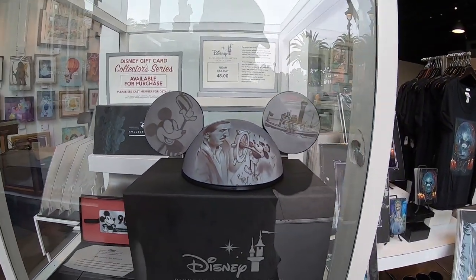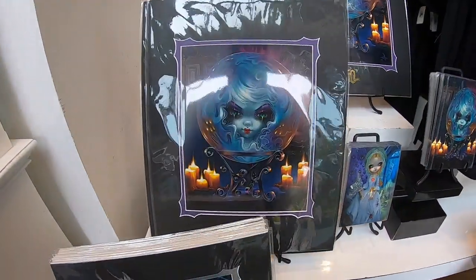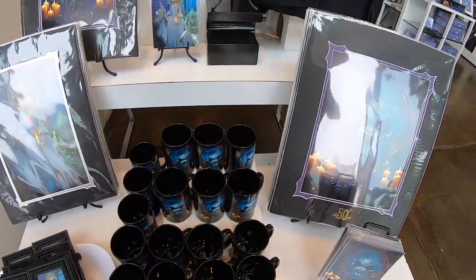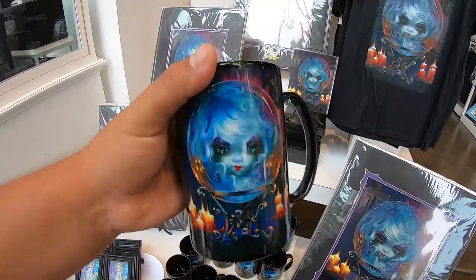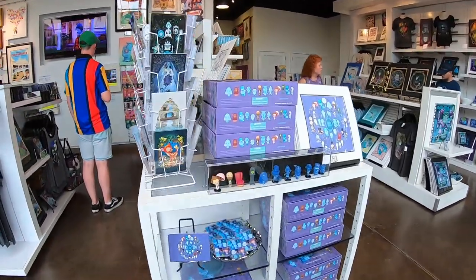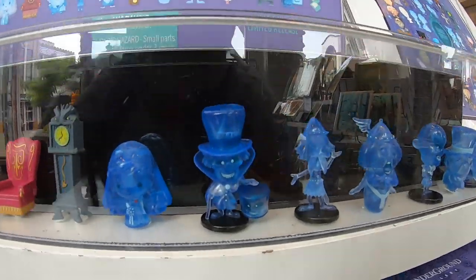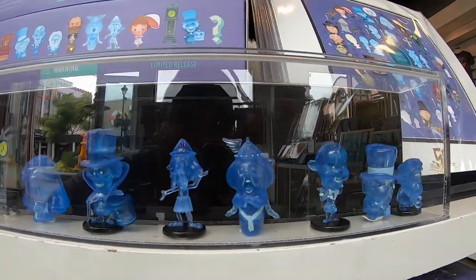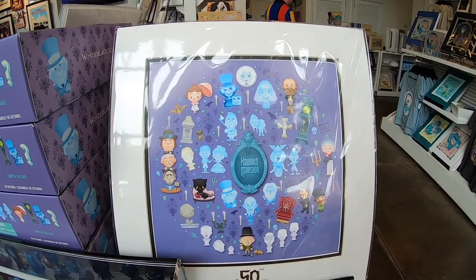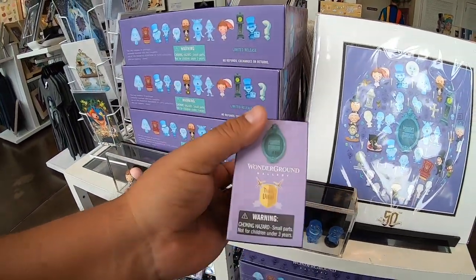I'm over here at Wonder Ground Gallery inside Downtown Disney. Check out some of the cool art they have for Haunted Mansion. I did get word that Madame Leota Funko Pops have sold out completely — that's a sad thing, it lasted one day. That's a cool mug. And look at this, it's like toys or collectibles — they got the hat box ghost! This is all the artwork from Jared, an amazing artist. To buy these, you have to buy a random pack so you don't know what you're going to get.